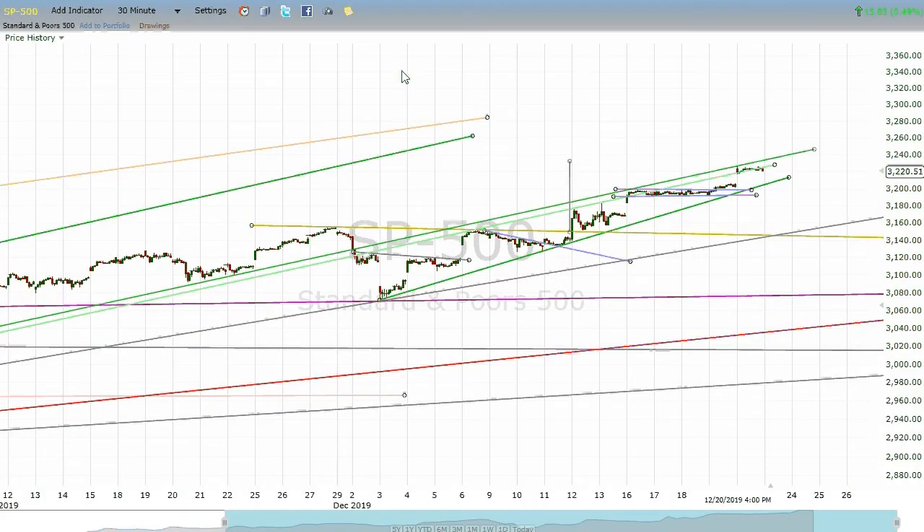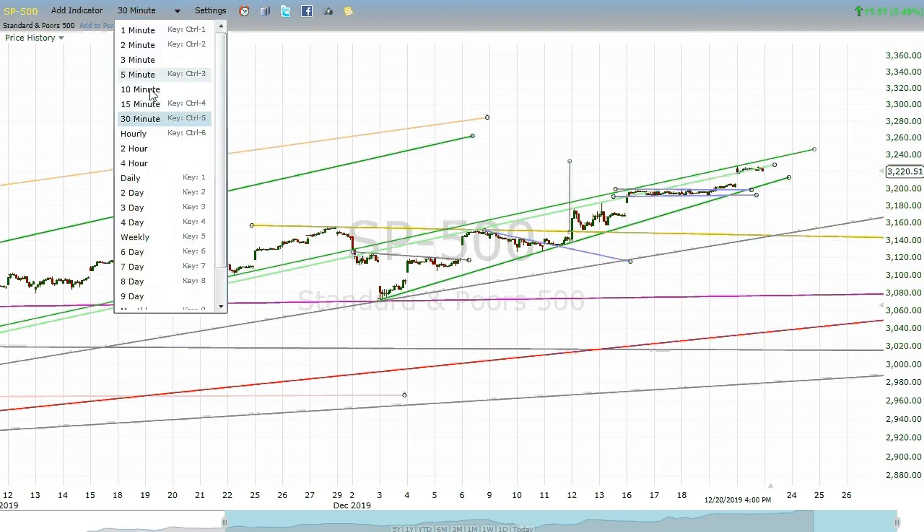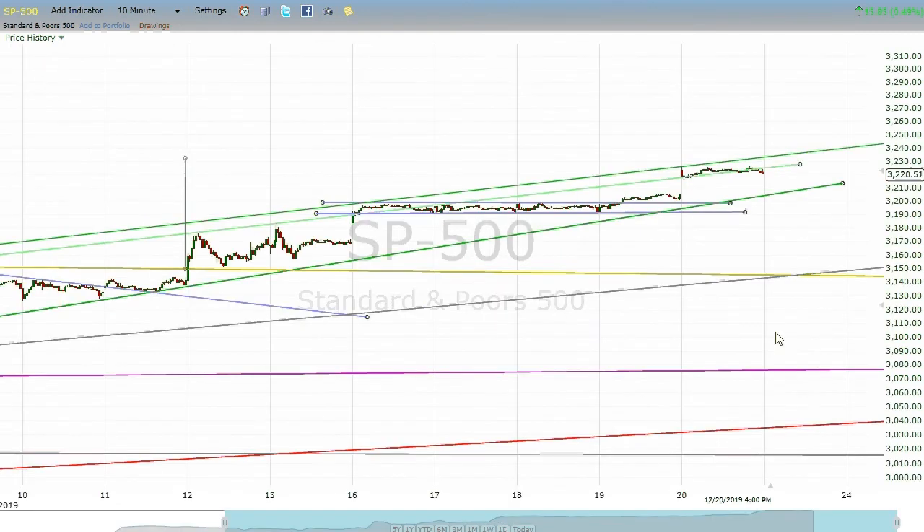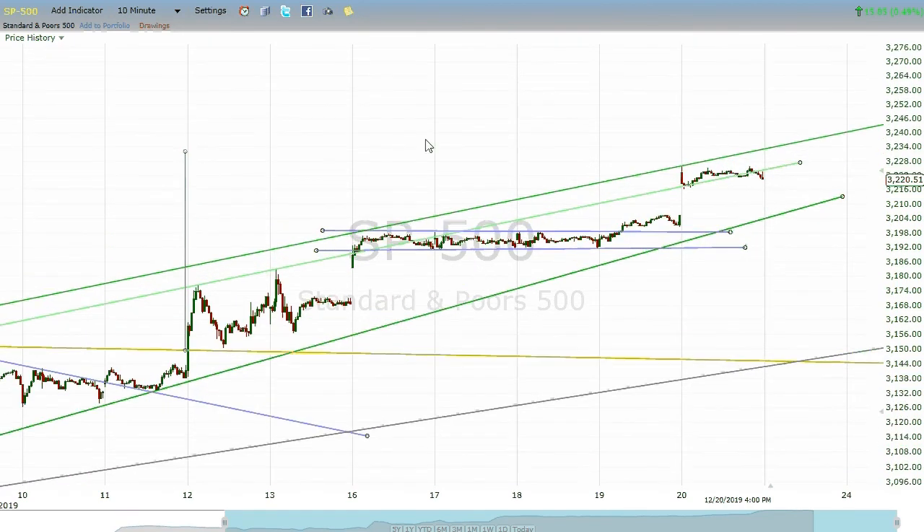Looking here at the chart, we closed near the highs of the week. We had a great week right here. We started out Monday, Tuesday, and Wednesday just kind of traveling sideways a bit, forming what now appears to be, by confirmation, a bull flag. Sometimes you don't know what a flag is going to do until it's done it. So we gapped up and formed a flag.